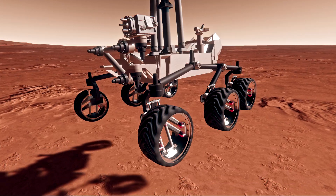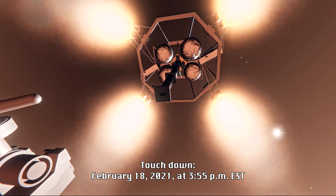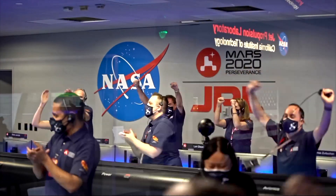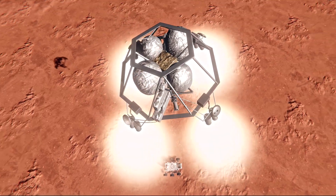Looking at signals from MRO. Tango Delta. Touchdown confirmed! Perseverance is safely on the surface of Mars, ready to begin seeking the signs of past life.